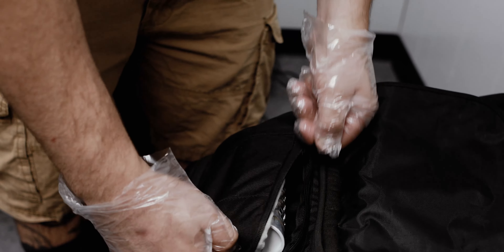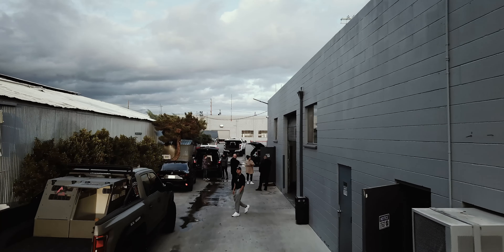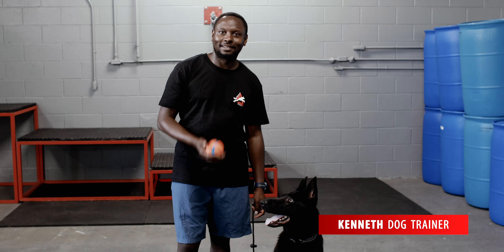We got a total of five rooms in this building on our premises. I'm hiding it here in the break room. Before we start, this is one of our trainers, Kenneth. He'll be handling Clyde today.